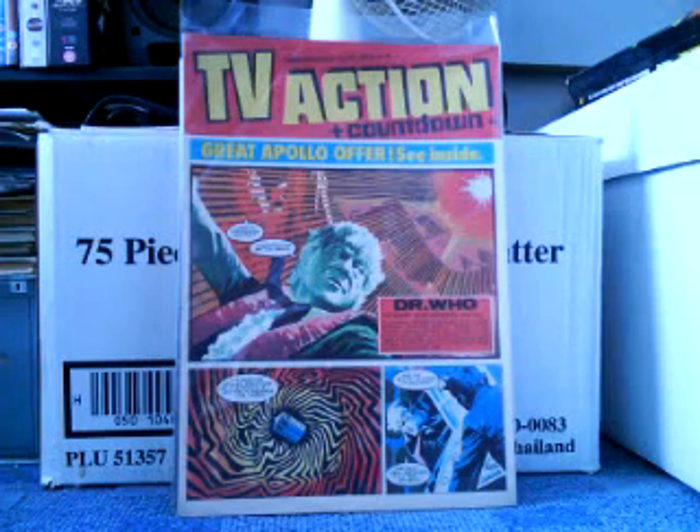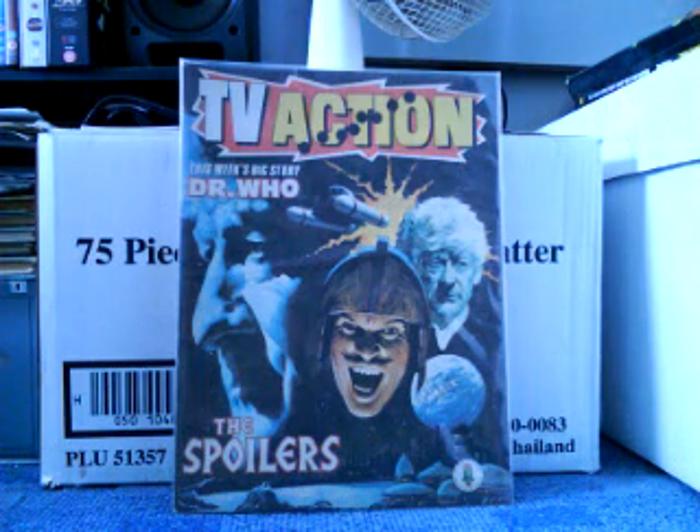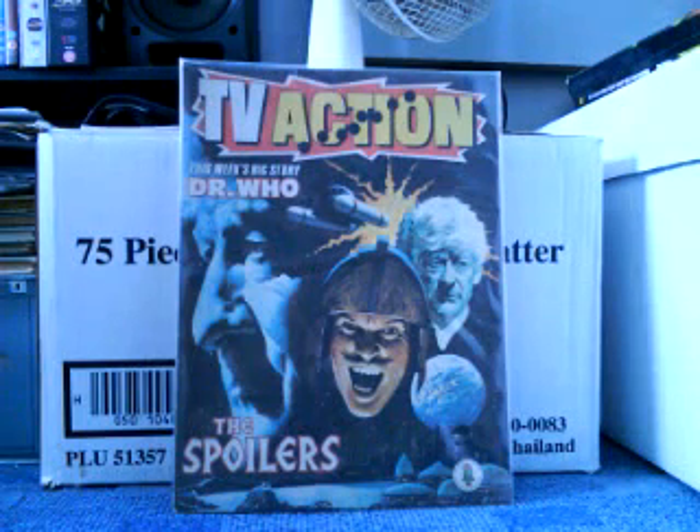I've been after this book for a while and I'm really happy to have it. Then we have TV Action number 123, and this comic is called The Spoilers, the Doctor Who story. These comics are from 1972 and this one's got a really nice cover as well. Of the ones that turned into TV Action there are five different Doctor Who ones, and I've now got three — I only need two to complete the collection. There's one about Nazis and another with a Dalek cover, so I'll look forward to picking them up.